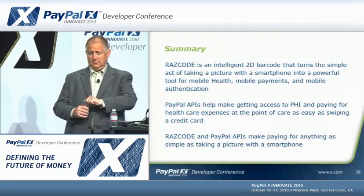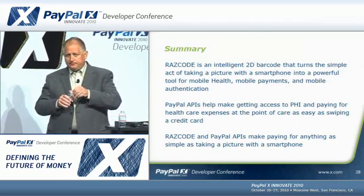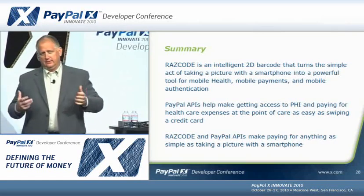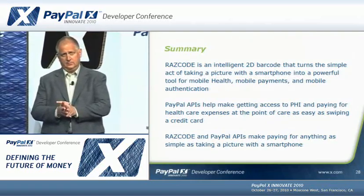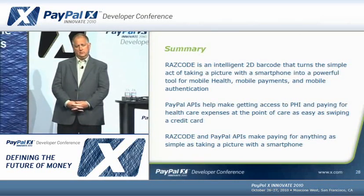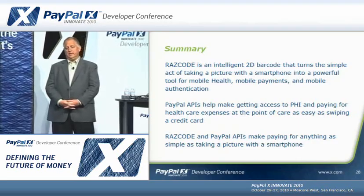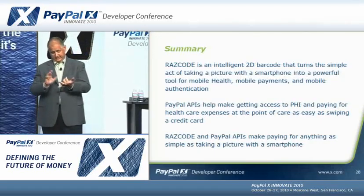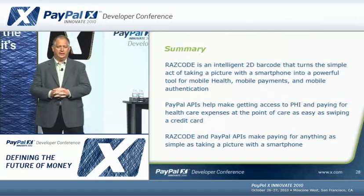Q&A: Does the Razz code actually contain the information, or just a link to online resources? It contains no real information — it's just a pointer. And regarding the use case for being already on a website: why take a picture versus just paying on the website? The answer is you don't have to provide your credit card number, PayPal credentials, or mobile phone number at all — you're completely anonymous.